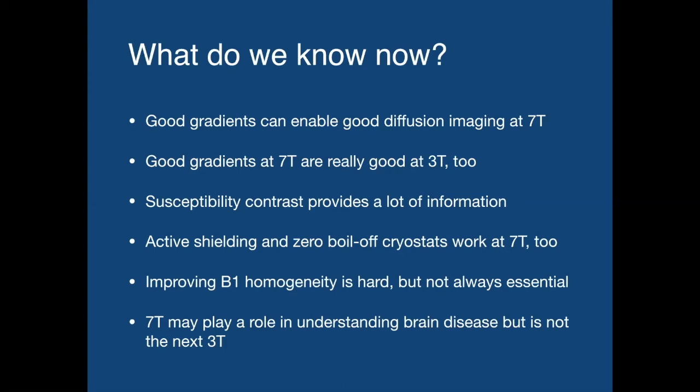So what do we know now? We know that good gradients can enable good diffusion at 7T, and good gradients at 7T are really good at 3T too. Susceptibility contrast provides a lot of information. We can take active shielding and zero-boil-off cryostats and make them work at 7T. Improving B1 homogeneity is hard and takes a lot of work, but it's not always essential — you can get good quality images with some simple approaches. And while 7T will likely play a role in understanding brain disease and brain development, it's not the next 3T. There are something close to 100 systems out in the field now, and that number is likely to double, but it's not going to grow much more than that.